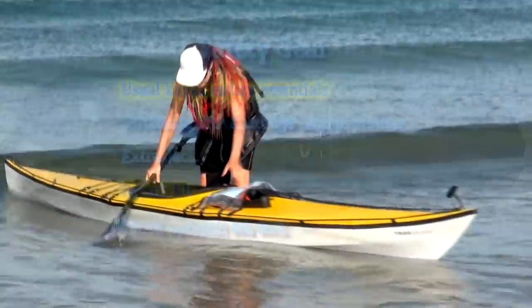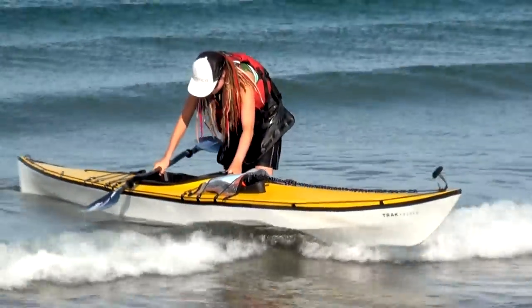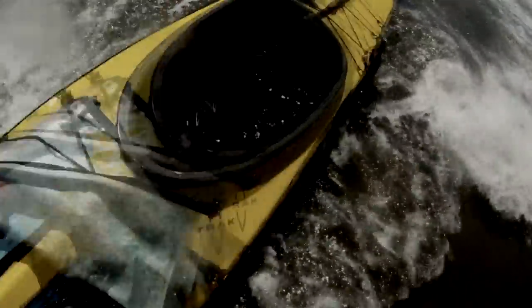One of the reasons that Ali disliked the sea sock was that it was hot and sticky in the tropics. However, one time coming into the beach Ali did get taken by a wave and ended up swimming. The sea sock made it very easy to empty the kayak on the beach and proved that it is a great addition to the safety kit.